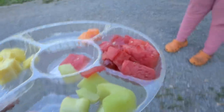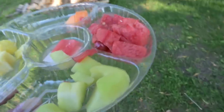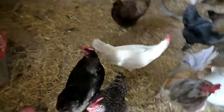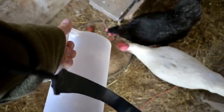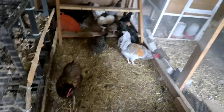We have leftover fruit from our party on the weekend and we're gonna give it to our chickens. They are waiting at the door - they're like, I know she's got stuff in her hands. I like to put it in both feed pans. They hate that one, but I like to have several feed pans because not all the chickens get to share the treats.